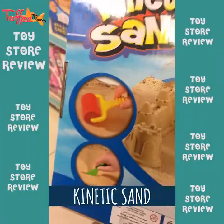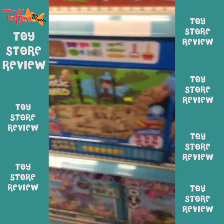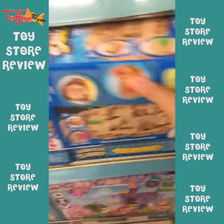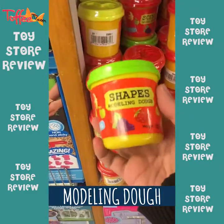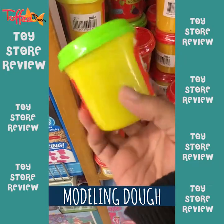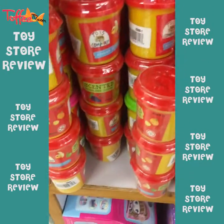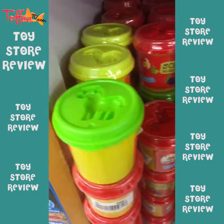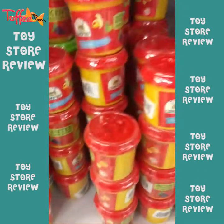Kinetic sand — this is a trend in the market today. And of course if you want play dough or modeling dough you can buy it with other shapes. Again this is for more than 3 years old. There are green, yellow and red, and you can buy everything from here.